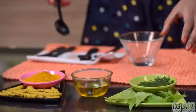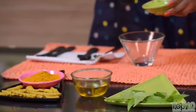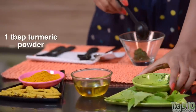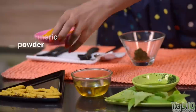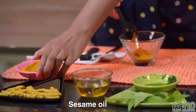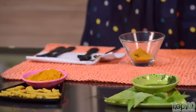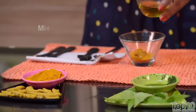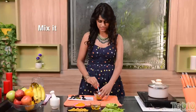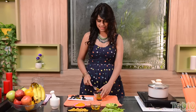Another home remedy you can try: take 1 tablespoon of crushed neem leaves and 1 tablespoon of turmeric. Add a little sesame oil to it. Mix all the ingredients and apply this mixture on the affected area.